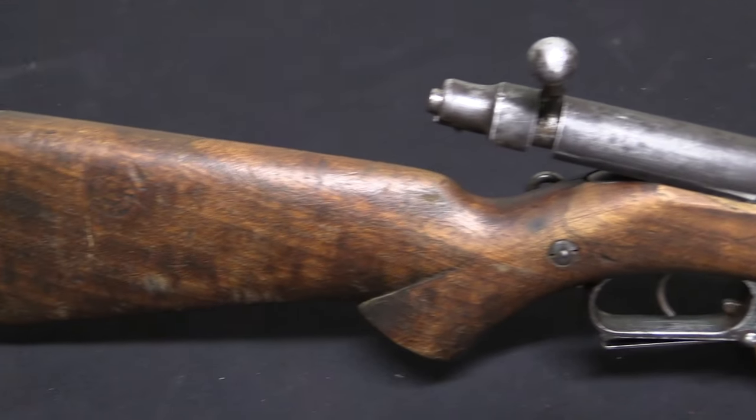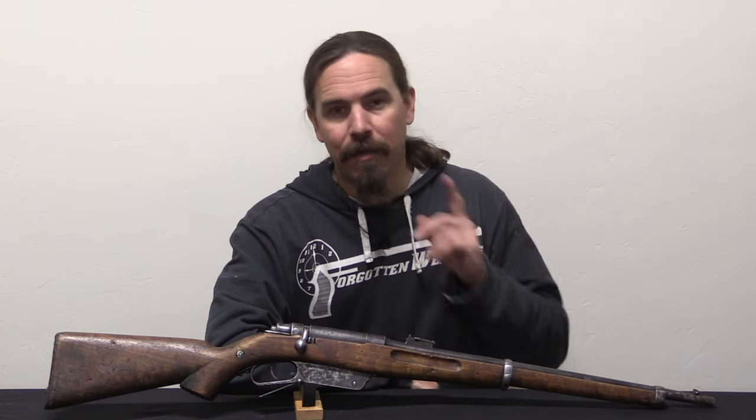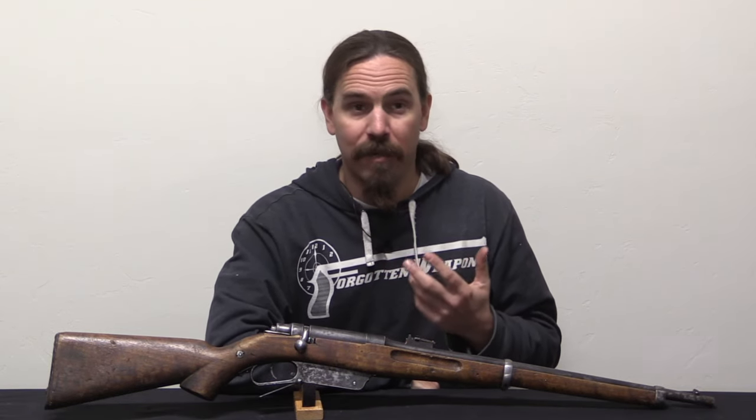If we shift our focus over to Afghanistan, about a decade before Louis Schlegelmilch's rifle was being tested by the German military, the Kabul Arsenal was being built. This was really a true modern arsenal, or close to it, on the site of a former small hand-manufacturing weapons shop.